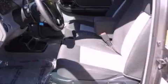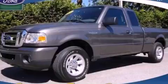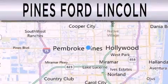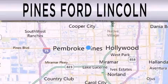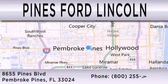Call now to find out how you can own this breathtaking automobile. Pines Ford Lincoln is dedicated to doing everything possible to ensure the experience you have selecting your next vehicle is as pleasant as possible. We are located at 8,655 Pines Boulevard in Pembroke Pines.